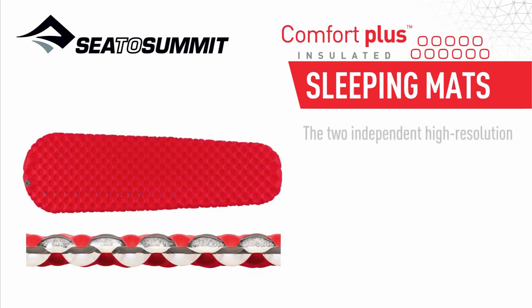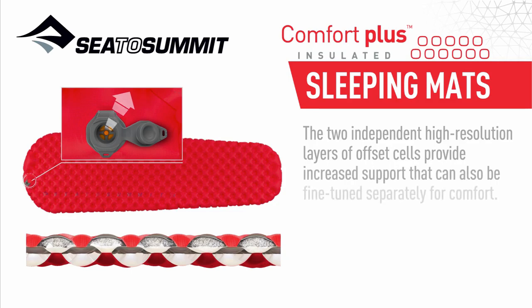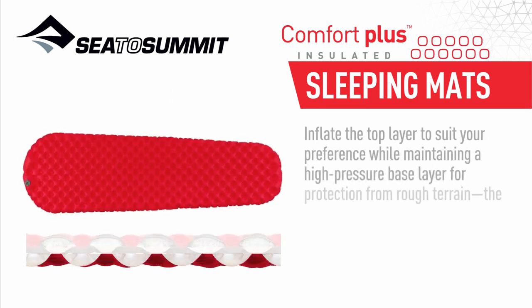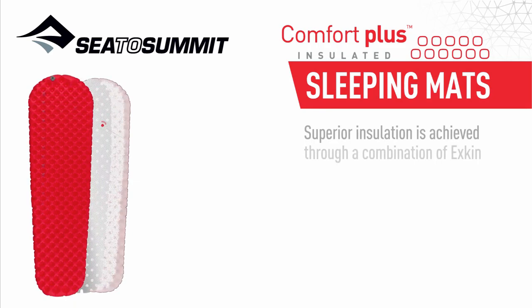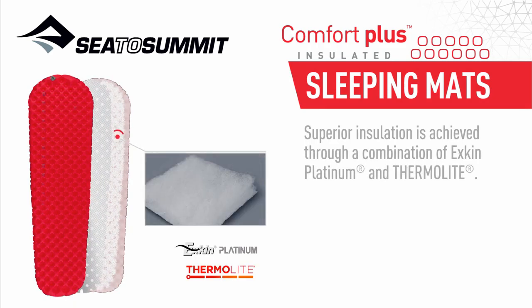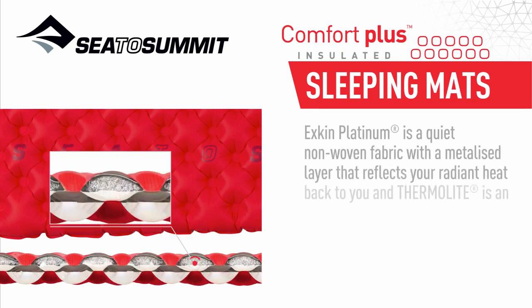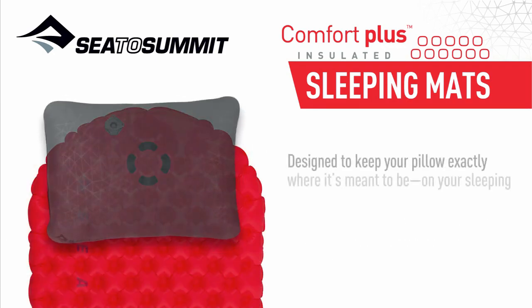Two independent high-resolution layers of offset cells provide increased support that can also be fine-tuned separately for comfort. Inflate the top layer to suit your preference while maintaining a high-pressure base layer for protection from rough terrain. The independent chambers also allow the mattress to function even if one layer is punctured. Superior insulation is achieved through a combination of X-Kin Platinum and Thermalite — X-Kin Platinum is a quiet non-woven fabric with a metalized layer that reflects radiant heat back to you, and Thermalite is an advanced hollow-core insulation that lofts up inside the air-sprung cells to prevent convective heat transfer.